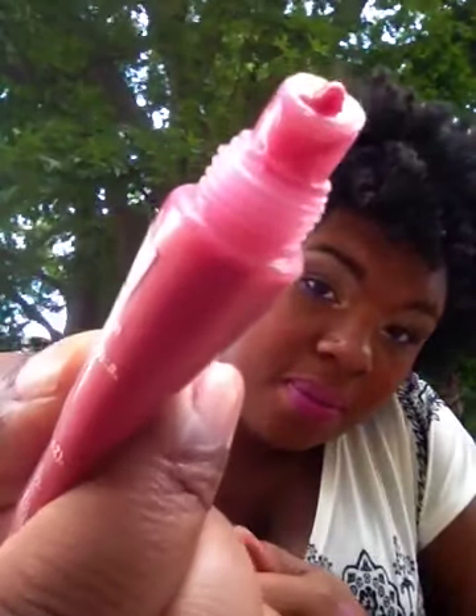The next lip-glossy kind of thing I have is this e.l.f. product. I don't know the number — sorry guys. But it's like a peachy kind of color. I'm not going to swatch that one because the lip glosses get kind of messy.